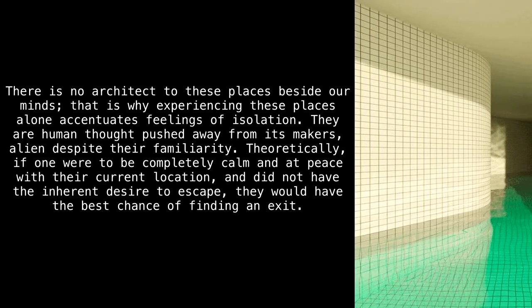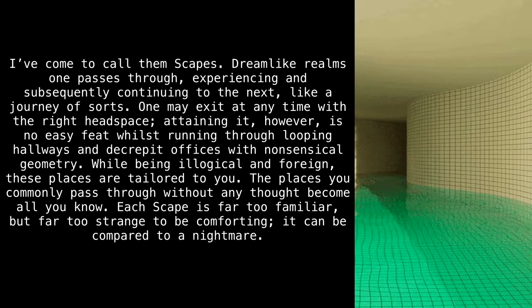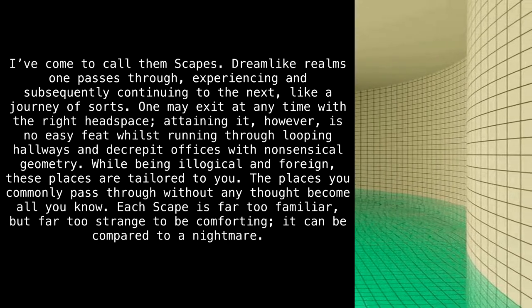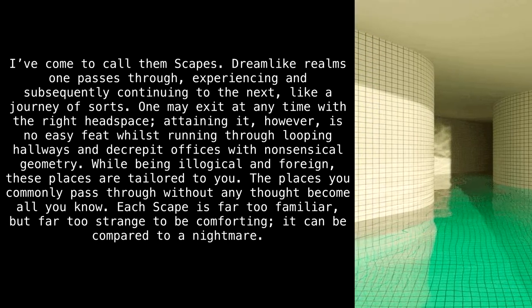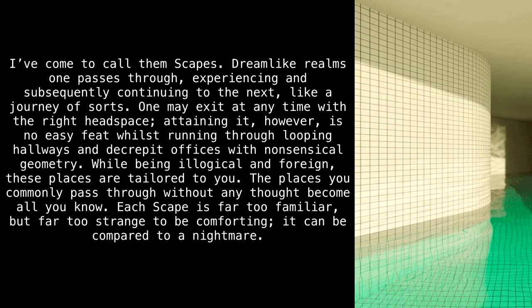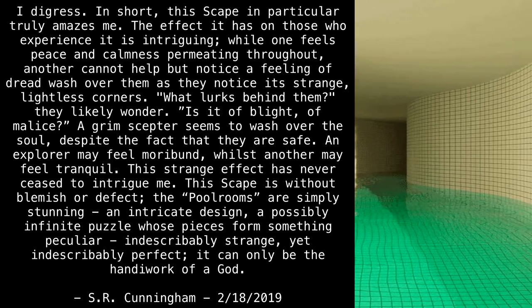There is no architect to these places besides our minds. That is why experiencing these places alone accentuates feelings of isolation — they are human thought pushed away from its makers, alien despite the familiarity. Theoretically, if one were to be completely calm and at peace with their current location and did not have the inherent desire to escape, they would have the best chance of finding an exit. I've come to call them 'scapes' — dreamlike realms one passes through, experiencing and subsequently continuing to the next like a journey of sorts. One may exit at any time with the right headspace, though attaining it is no easy feat.